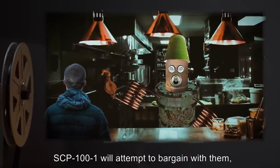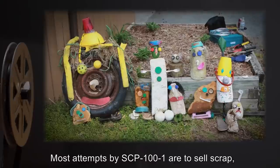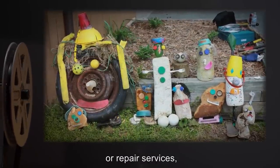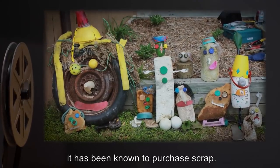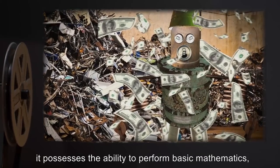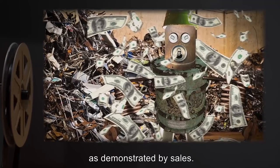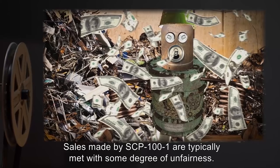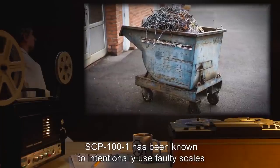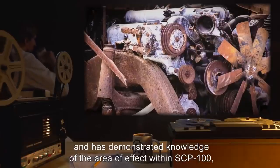In the event that a human enters the storefront of SCP-100 during the interval of time SCP-101 is seated behind the counter, SCP-101 will attempt to bargain with them using a variety of gestures to convey meaning. Most attempts by SCP-101 are to sell scrap figures of its own creation or repair services; however, it has been known to purchase scrap. Despite SCP-101's inability to read, it possesses the ability to perform basic mathematics, as demonstrated by sales. Sales made by SCP-101 are typically met with some degree of unfairness.